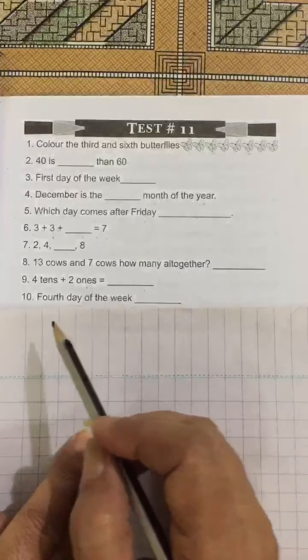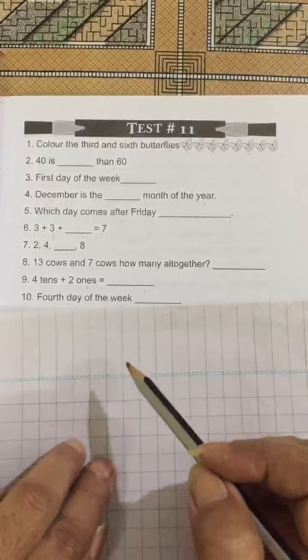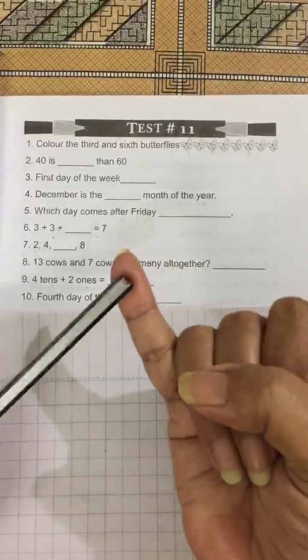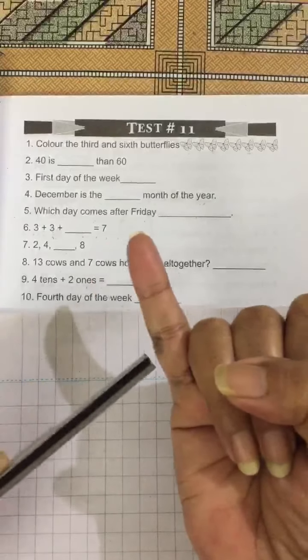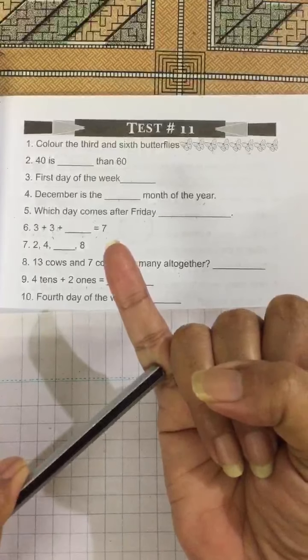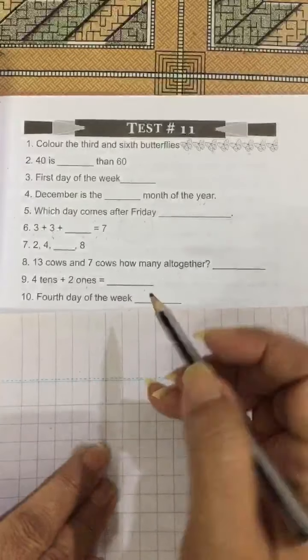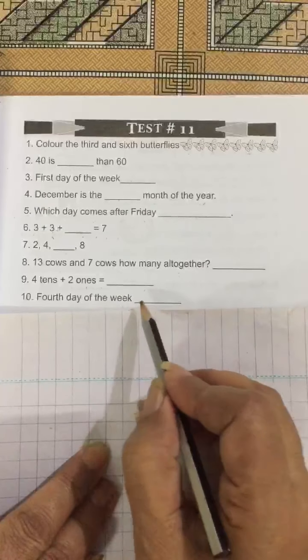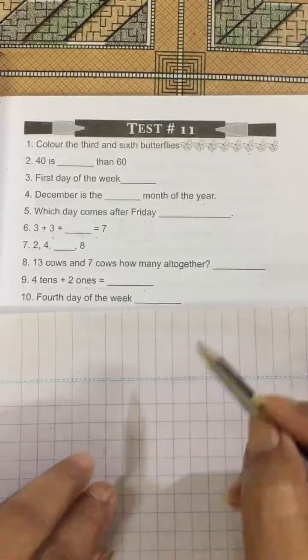Number 10: 4th day of the week. Monday is the first day, Tuesday is the second day, Wednesday is the third day, Thursday is the fourth day. So you have to write Thursday: T-H-U-R-S-D-A-Y, Thursday.